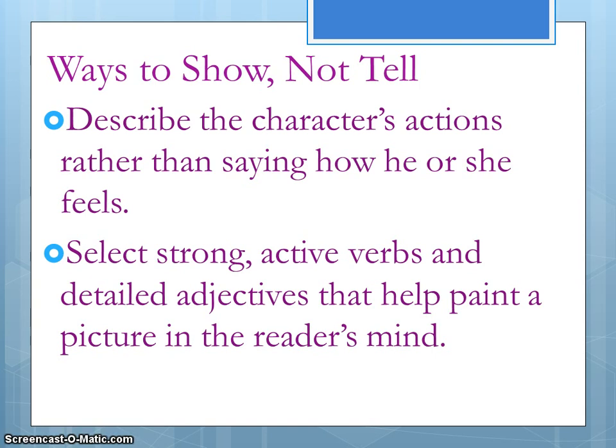If you use a word like 'walk,' that doesn't give very much description for the reader. Choose a word like 'frolic' or 'scamper.' Those are verbs that are going to actually help your reader be able to visualize what's going on in the story.